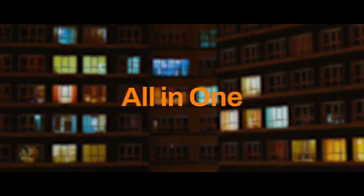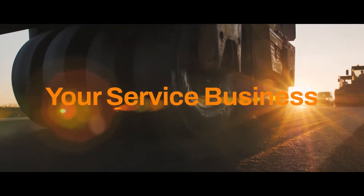Meet ServiceDeck, the ultimate all-in-one, fully integrated solution that reinvents the way you run your service business.